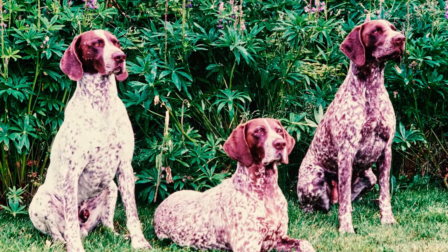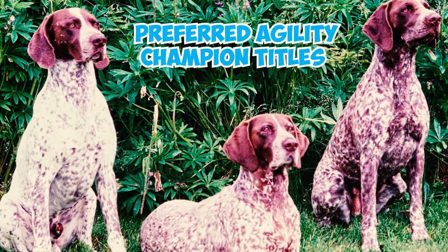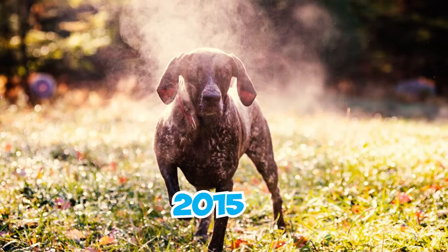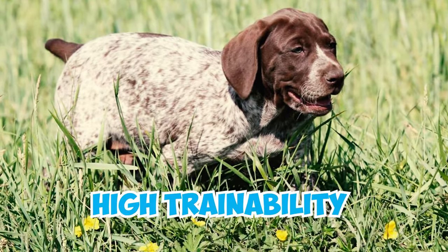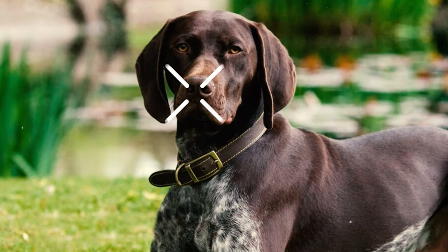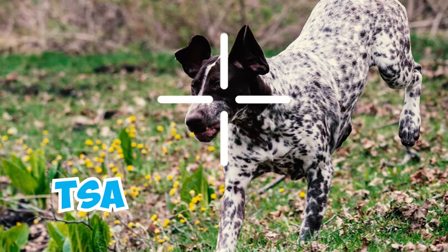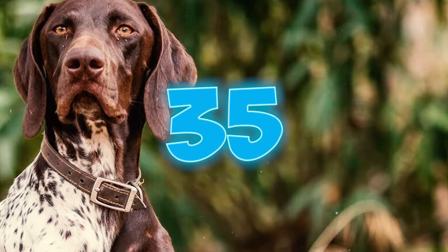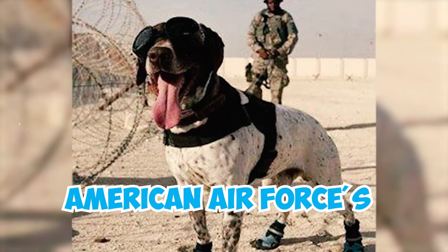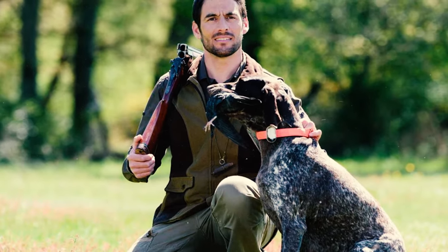Number thirty-three: the German Shorthaired Pointer also stands out for its remarkable intelligence and athleticism, excelling in AKC sports like agility, dock diving, and obedience. In a notable accomplishment, a German Shorthaired Pointer earned Preferred Agility Champion titles in AKC agility competitions in 2015. Number thirty-four: due to their exceptional scent detection abilities and high trainability, pointer dogs also have a natural talent for detecting unusual odors. This is why organizations like the TSA employ them as canine explosives experts.